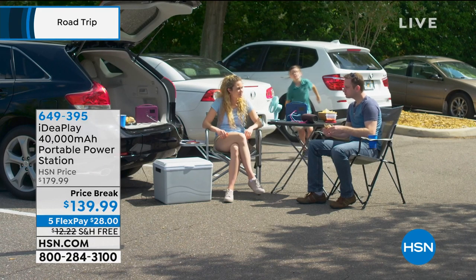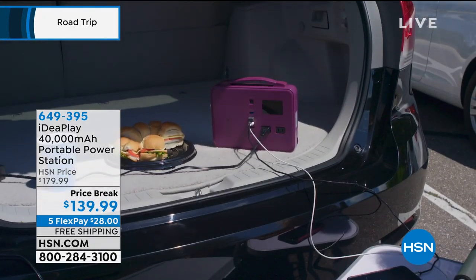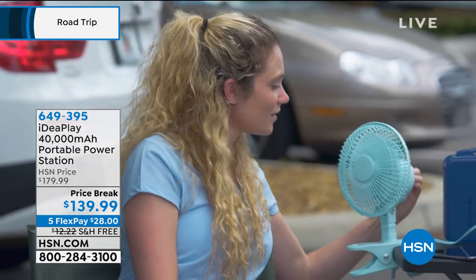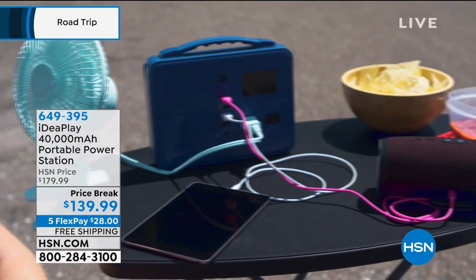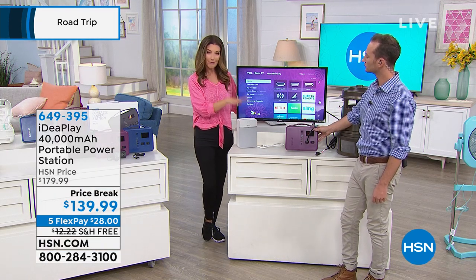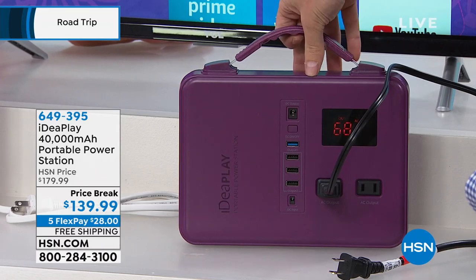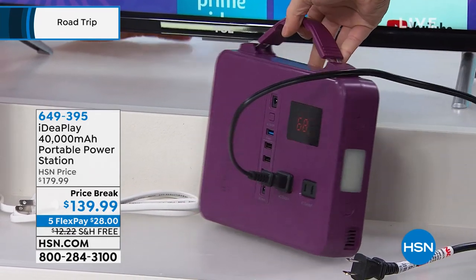Tailgating, camping — start thinking of all the different ways you're going to use this. We're never going to give up our devices, and all our favorite devices require power: cell phone, camera, tablet, iPad, laptop. Whether you're in the backyard, on your balcony, patio, taking the kids to the park — everything needs a charge. Let me give you the dimensions: it's about 10 inches by 8 inches, less than 2 inches thick — about the size of a hardcover book. It weighs only 3 pounds, so it's not heavy.